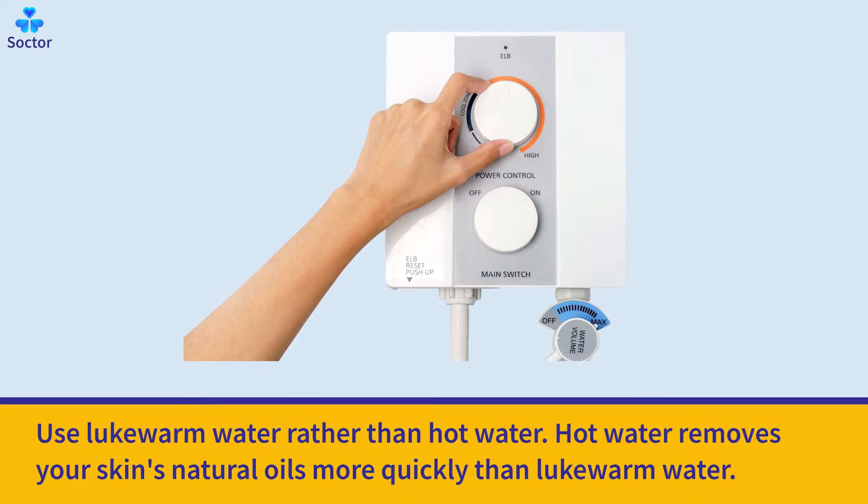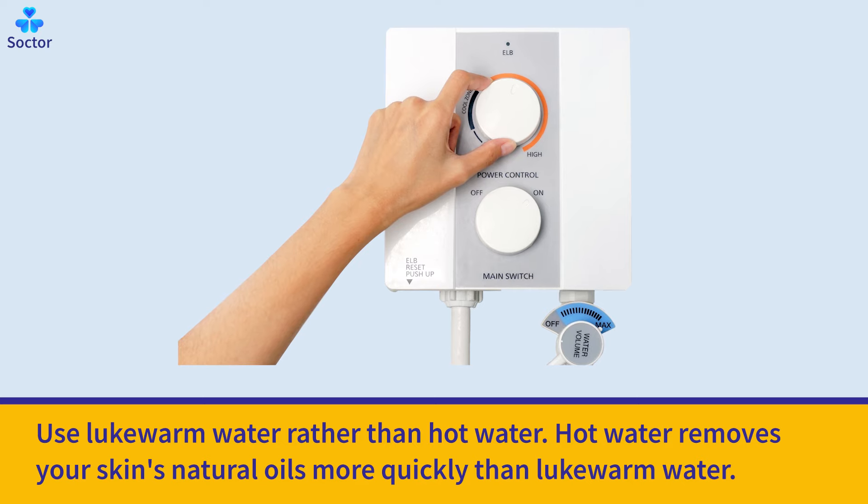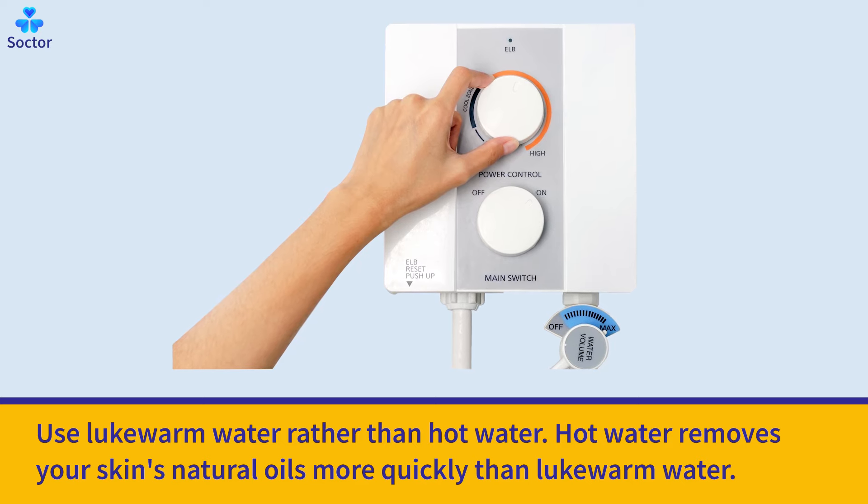Use lukewarm water rather than hot water. Hot water removes your skin's natural oils more quickly than lukewarm water.